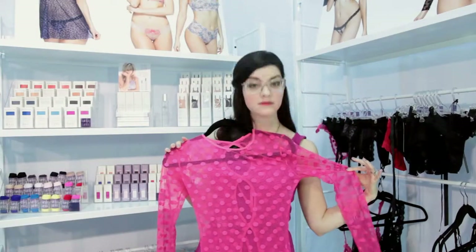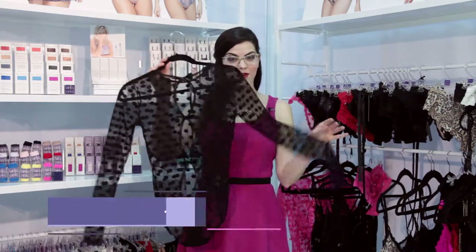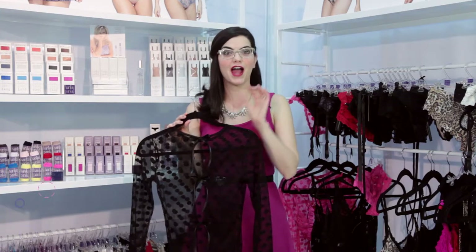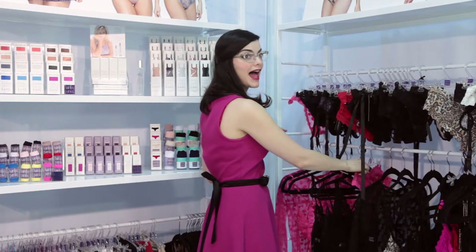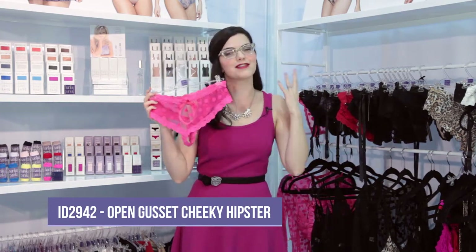Their Hot Dot Collection is one of my favorites. The Hot Dot Collection is a sheer mesh with fun little polka dots, and a keyhole back here on this beautiful bodysuit. There's a cheeky boy short, there's a thong, and they have that open panel in the front. It's available in black and also this fun tickle pink. This is so much fun.